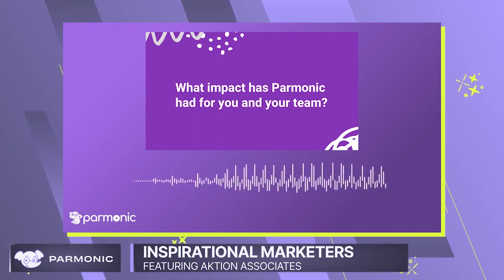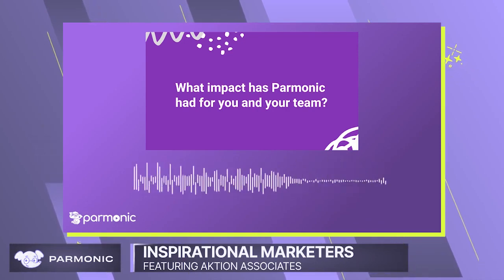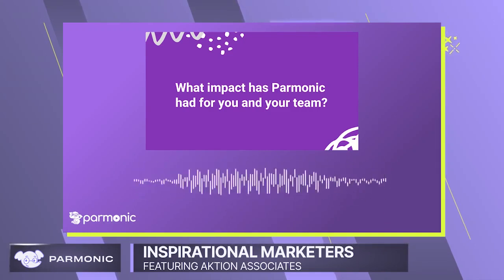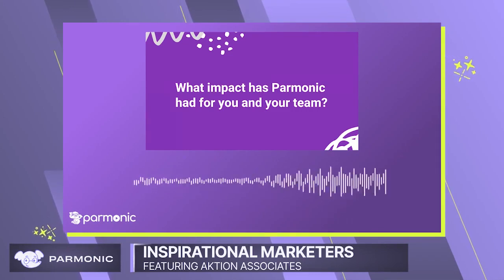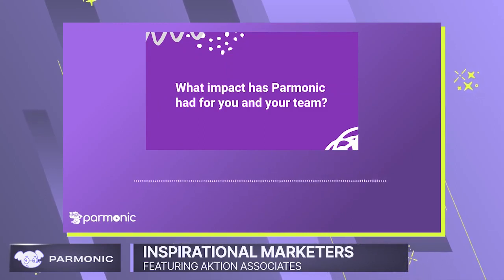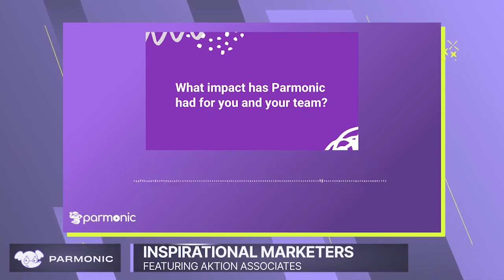Once we started using Parmonic, we're able to get great quality videos and we don't have to deal with going through finding the clips that we want and editing them. We don't have to spend all that time with the processing of the video. Parmonic has saved us so much time just from that perspective.